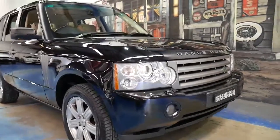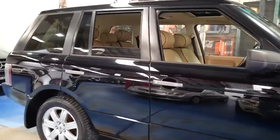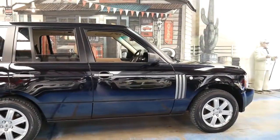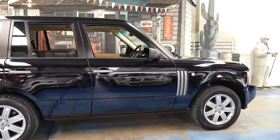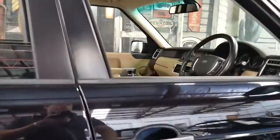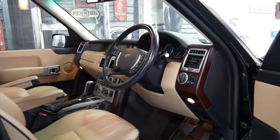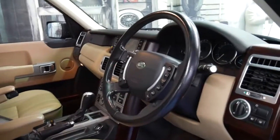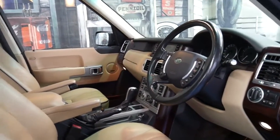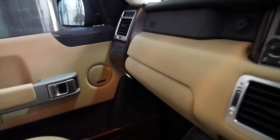Welcome to the Old Timer Centre. Today we have a 2006 Range Rover Vogue — it's the update series which has the 4.4 litre V8, but not to be confused with the 4.4 litre V8 from BMW. It's actually a Jaguar engine and it's far more reliable and has significantly more power. It's got many features being a Vogue — obviously it's the biggest Range Rover they make.